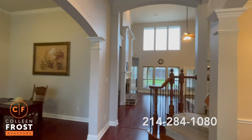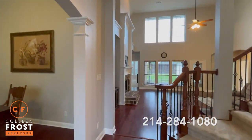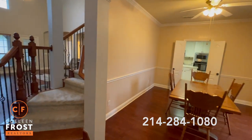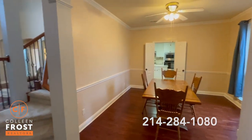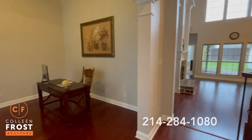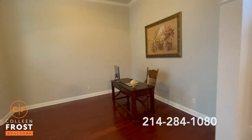As we enter 748 Mustang Ridge, you're going to notice neutral paint throughout, great flooring, and an updated kitchen. I also love that we are a five-bedroom home with two bedrooms and two full baths down.